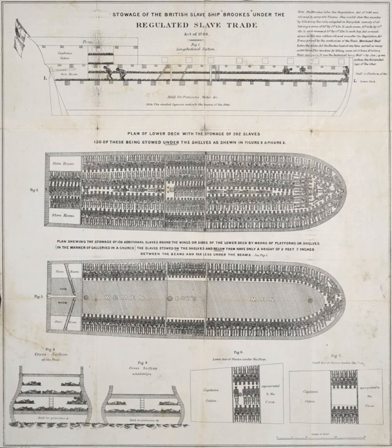Some captains would assign slave guardians to watch over and keep the other slaves in check. They spent a large portion of time pinned to floorboards, which would wear skin on their elbows down to the bone. First-hand accounts from former slaves, such as Olaudah Equiano, describe the horrific conditions that enslaved people were forced to endure. The Slave Trade Act 1788, also known as Dolben's Act, regulated conditions on board British slave ships for the first time since the slave trade started.